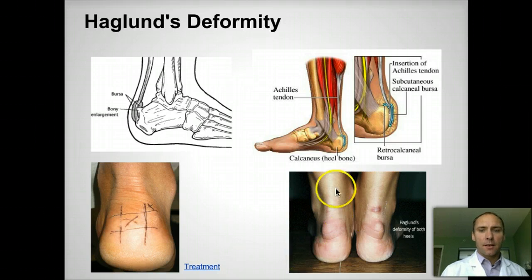Here you can see a picture of a Haglund's deformity. It's actually a bump on the back of the heel. It tends to be quite painful, both right in the back and slightly up on the side. It's caused sometimes by a painful little sack of fluid called a calcaneal bursa.